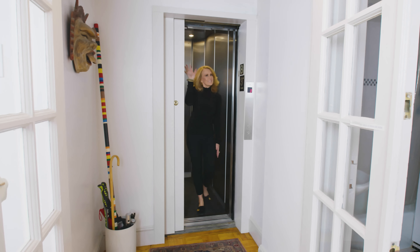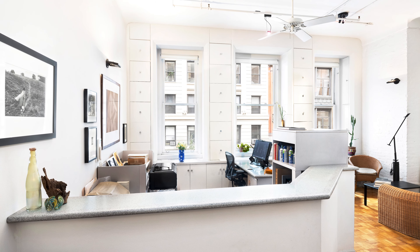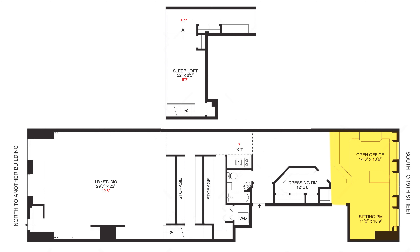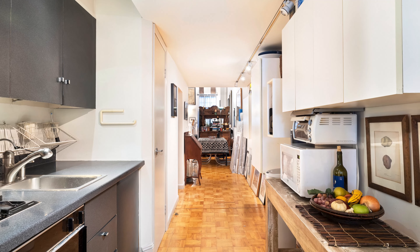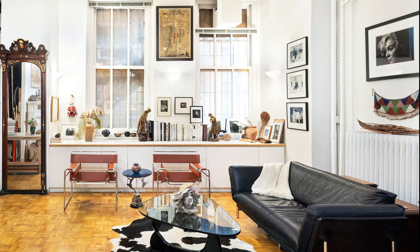The elevator opens into this co-op, which currently is set up for live-work with an open office and sitting area in the front with tall south-facing windows, an interior dressing area, renovated bathroom, Pullman kitchen, washer dryer, tremendous closet space, and an enormous living room with north-facing windows.